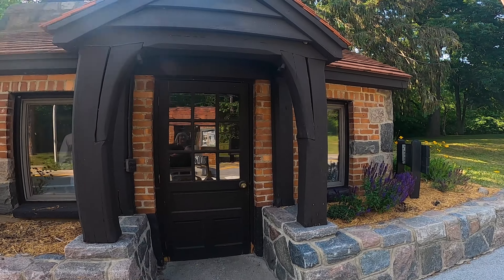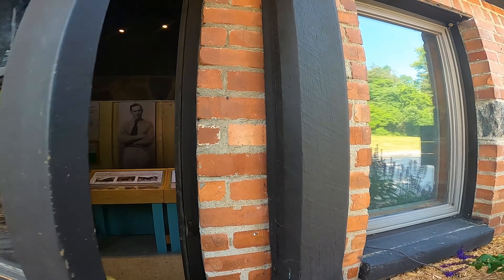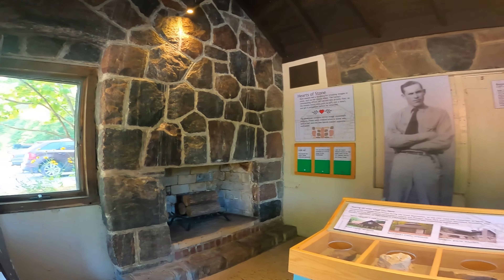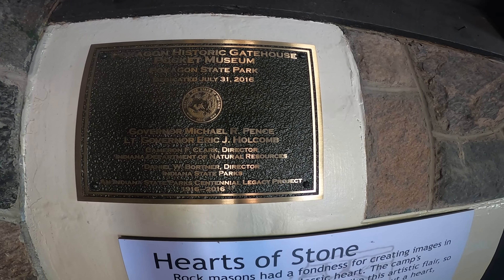We're pretty familiar with the park, but there was one thing we had never stopped to see. This is Pokagon's historic gatehouse, built in the 1930s. There's also a pocket museum.